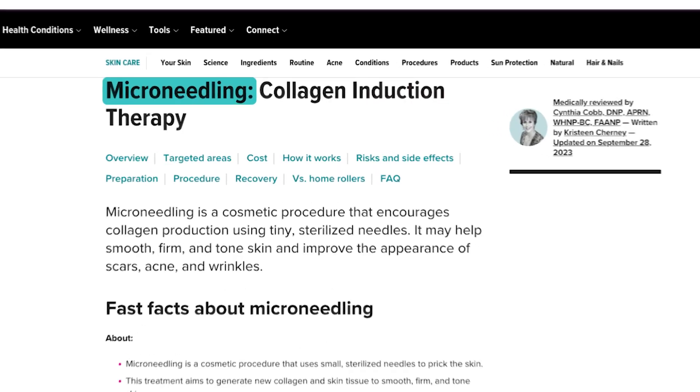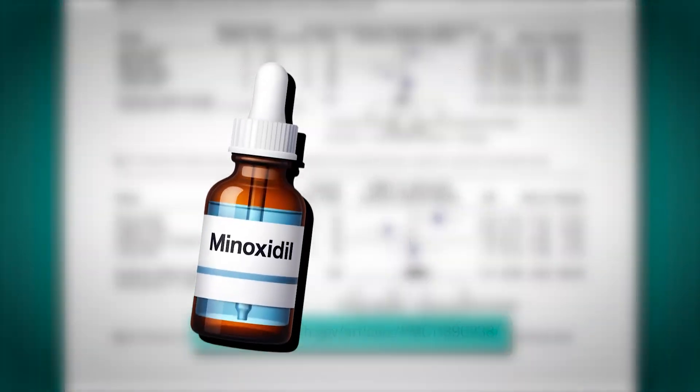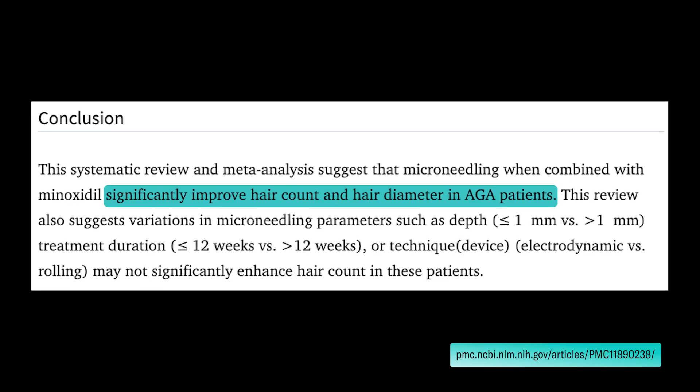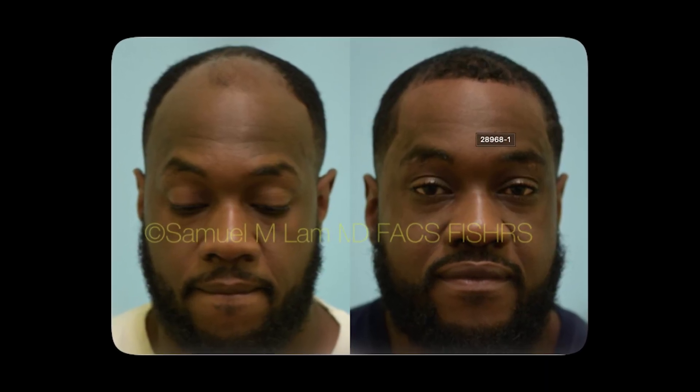Increased absorption and penetration that you get from microneedling of existing topicals is why it's being increasingly explored as an add-on or adjunct therapy for minoxidil, but also a wide range of hair loss treatments including finasteride, T3, dutasteride, etc. Several clinical trials now suggest that when you combine minoxidil with microneedling, you will increase the amount of responders to minoxidil, increase the target area hair count gains, target area hair count widths, and in some cases speed up the pace of regrowth.